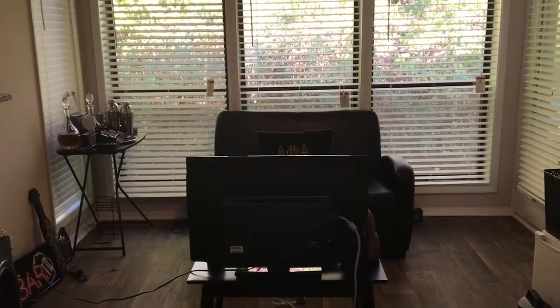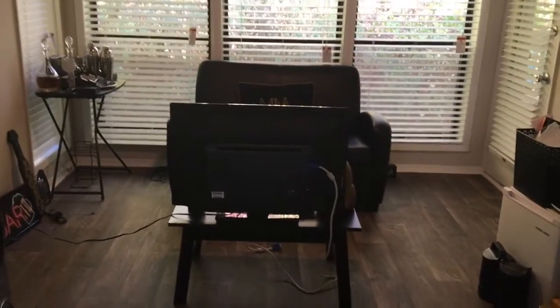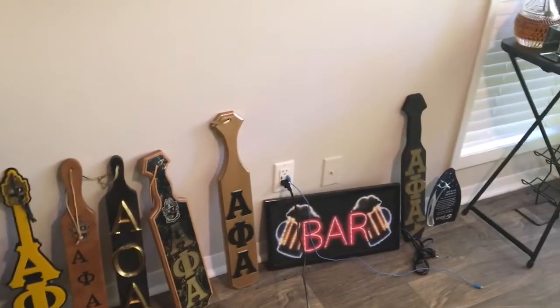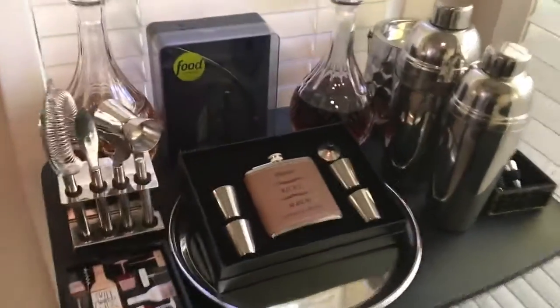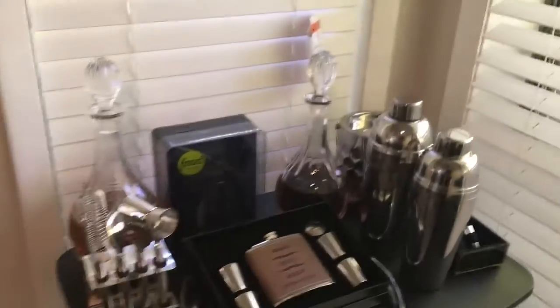This area is pretty much what I'd call Ricky's man cave, so he can feel like he has a room. He has his chair, his pillow, TV — all of his little paraphernalia is down here on the floor. He pledged in college; I also pledged in college. I pledged Delta, he pledged Alpha. And then this is his little bar station — this was a gift for his groomsmen on our wedding day. This is his flask, and the groomsmen have their names on there. So yeah, his little bar station.